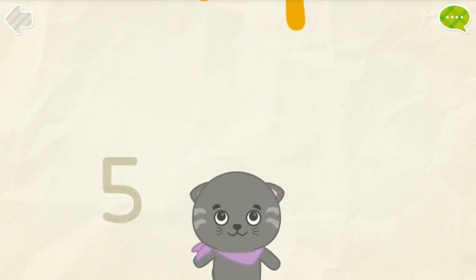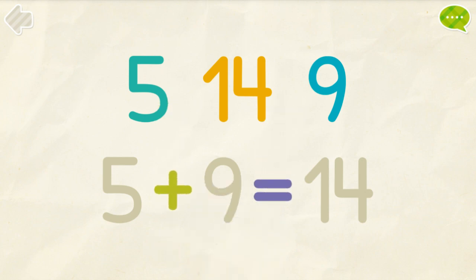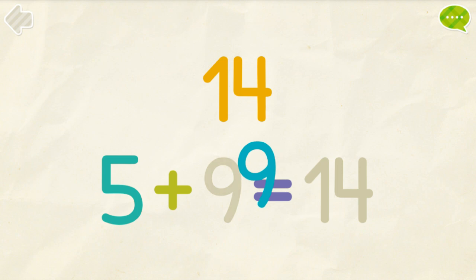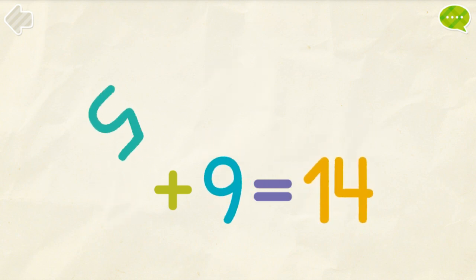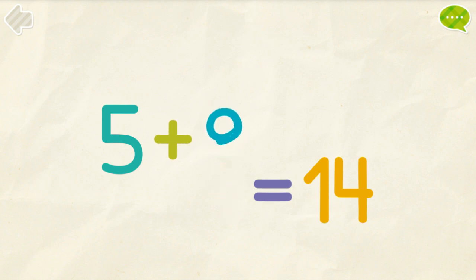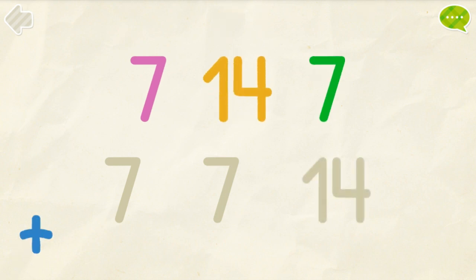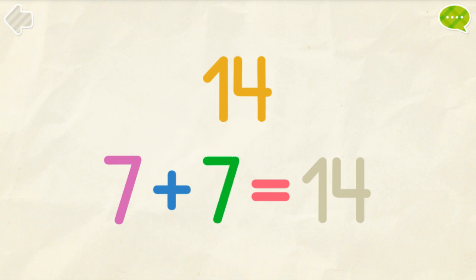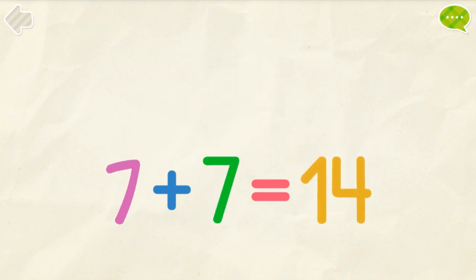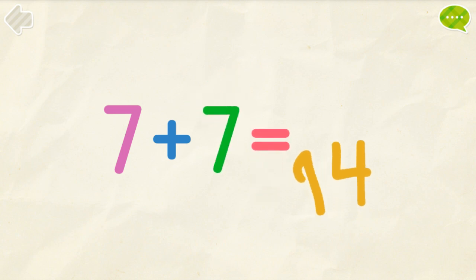Well done! Put the numbers into their places. 5, 9, 14. 5 plus 9 equals 14. 7, 7, 14. 7 plus 7 equals 14.